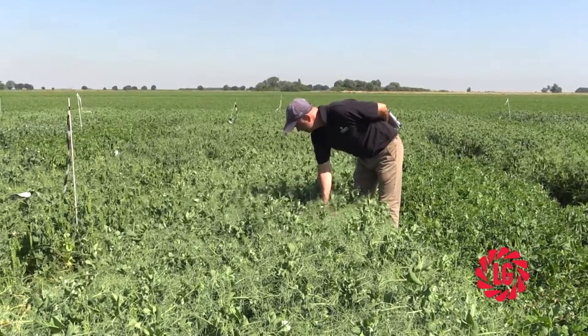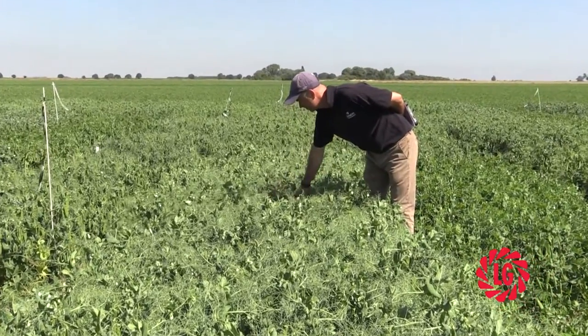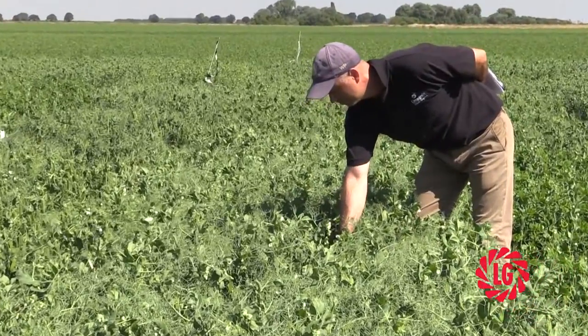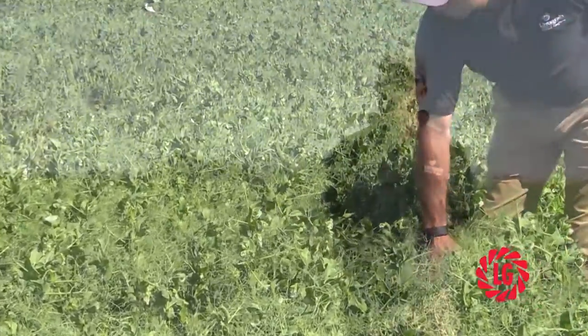LG Galileo is being trialled all around the globe because the potential for this variety to take significant market share is enormous. If you drill this variety out of sequence as an early main crop and harvest it as a main crop, you can see potential yields at almost 120% of Oasis.